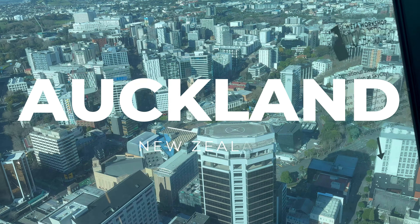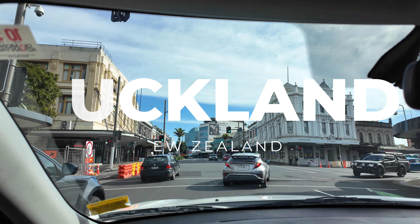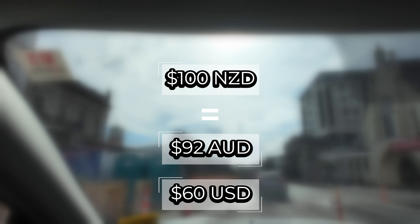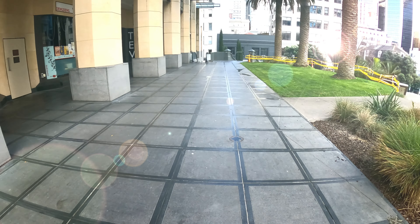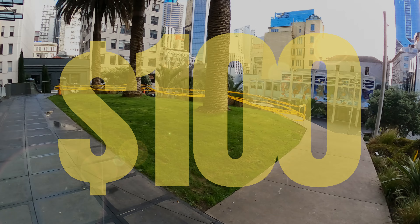Today we're in Auckland, New Zealand, and we're going to show you what 100 New Zealand dollars bought us. 100 New Zealand dollars exchanges to about 92 Australian dollars or 60 US dollars. New Zealand is a somewhat expensive place and we're in the city today, so prices may be a little elevated. Nonetheless, this is how we spent $100 in New Zealand.